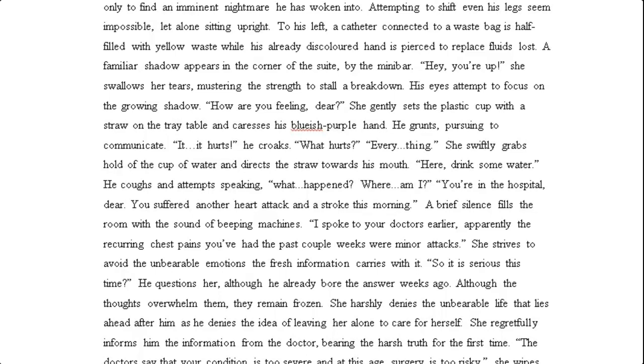'"Here, drink some water." He coughs and attempts speaking. "What happened? Where am I?" "You're in the hospital, dear. You suffered another heart attack and a stroke this morning."' Now, I will say the dialogue has not necessarily been punctuated or set out the way it should be — when there is a new speaker it should go onto a new line. I was quite surprised this particular student got as many marks as they did, because I would be inclined to take a few more marks away as a result of the dialogue formatting.